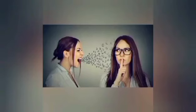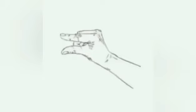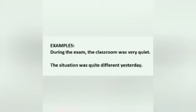'Quiet' is an adjective used to describe something or someone that makes very little noise. 'Quite' is an adverb used to describe when something is a little or a lot but not completely. A good way to remember the difference is to focus on the pronunciation. Examples: 'During the exam, the classroom was very quiet.' 'The situation was quite different yesterday.'